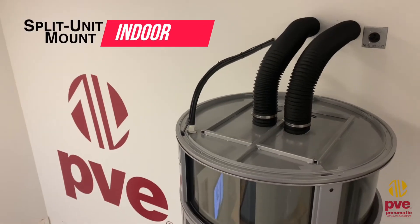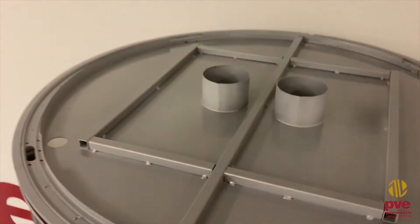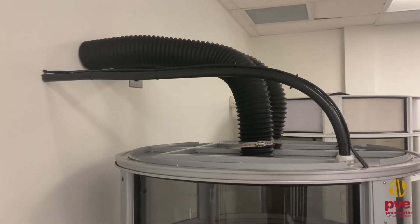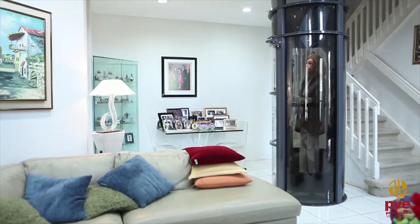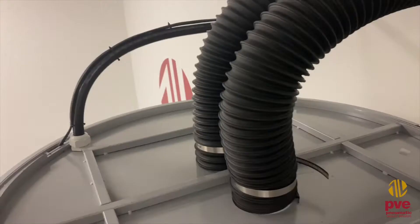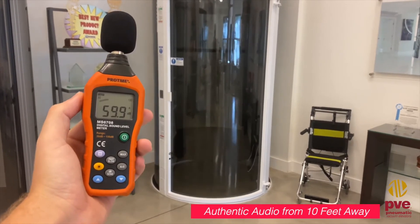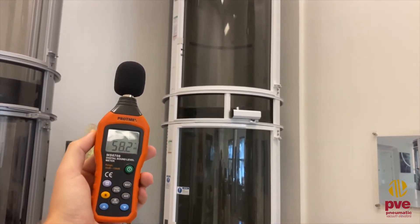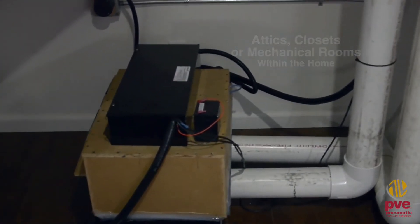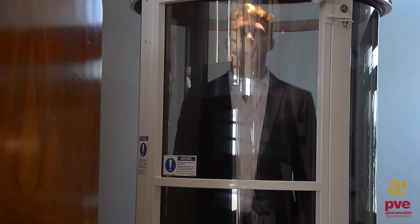Split Unit Mounted Machinery. The split unit mounted machinery option for the PVE elevator allows for the machinery to be remotely located from the top of the unit. Connected to the top of the elevator by two 4-inch PVC pipes or a flex hose alternative, this upgrade is designed to accommodate installations with lower overhead clearances, with the machinery installed up to 30 linear feet away from the top of the elevator. Often installed in attics, adjacent closets, or mechanical rooms within the home, remotely locating the machinery only requires 97 inches of overhead clearance and is an ideal sound-reducing upgrade for the PVE elevator.